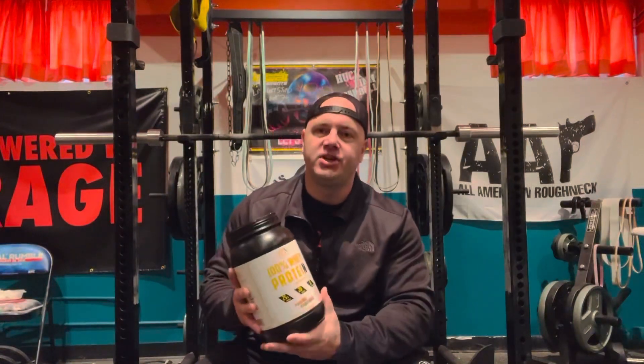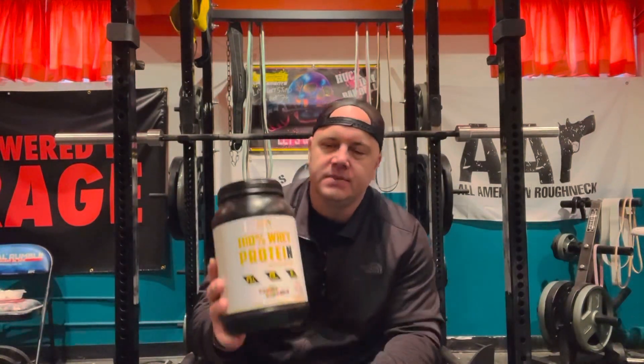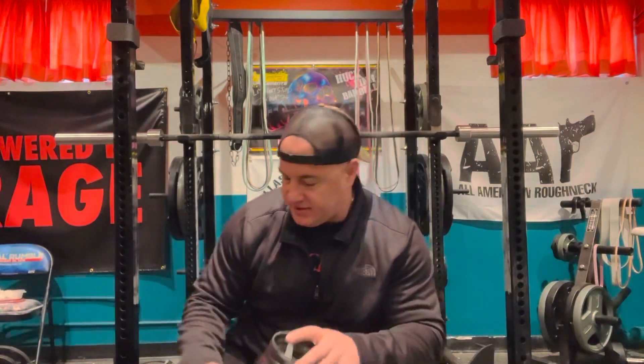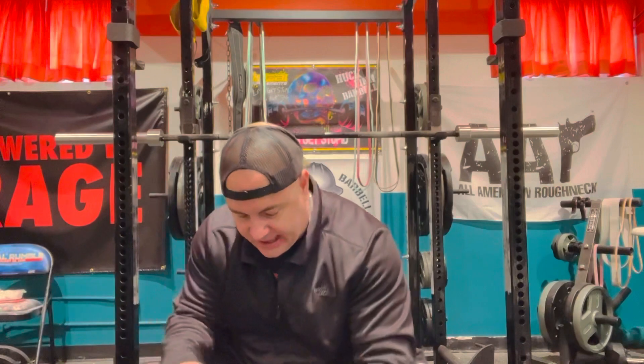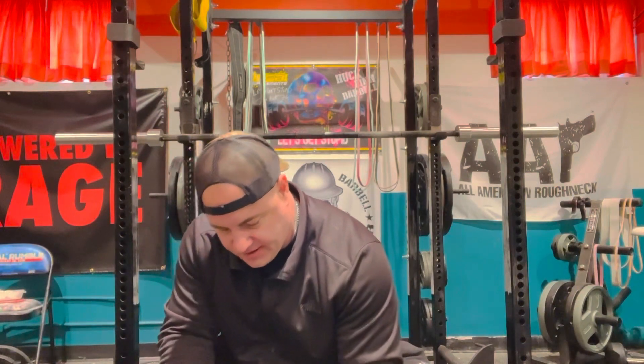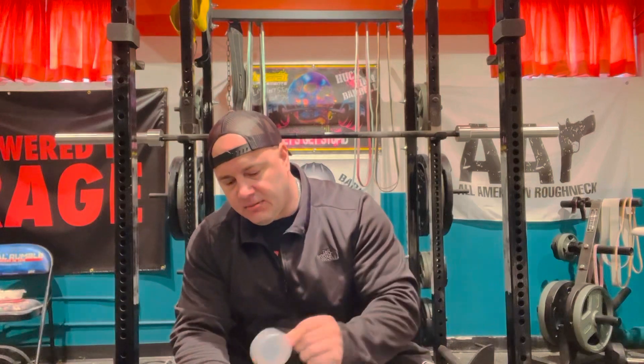What's cracking? Big G here. Another review — EPN Supplements, Vanilla Cupcake Flavored Protein. Just had a badass workout, smashed some back today and some biceps. So I'm going to double scoop this.